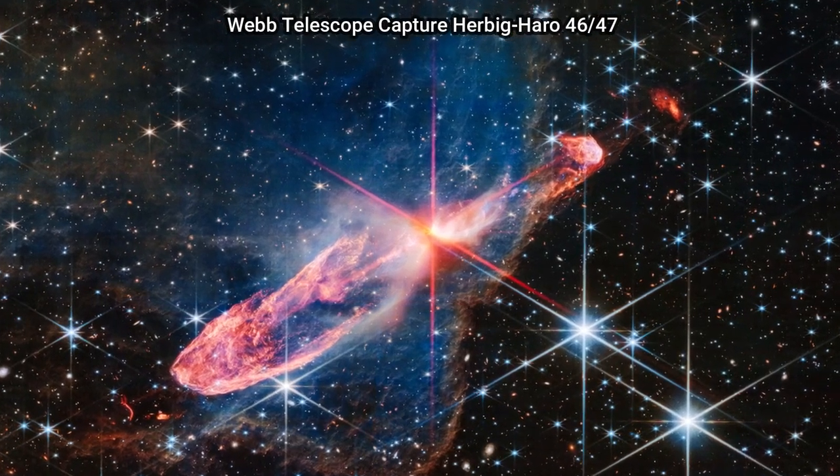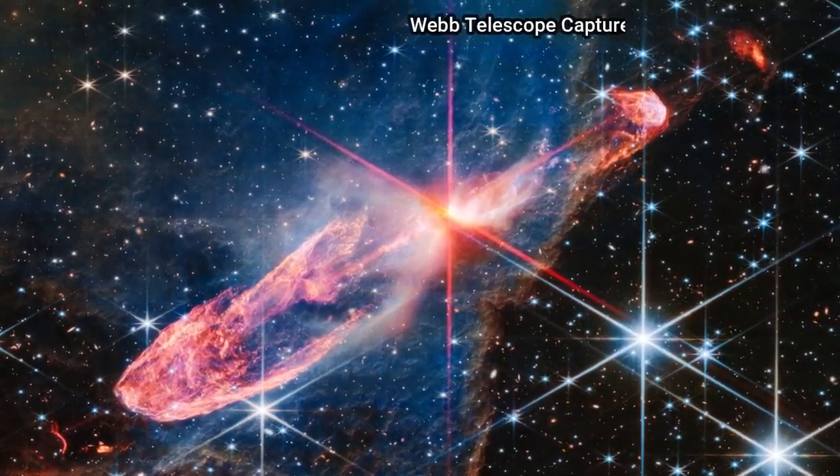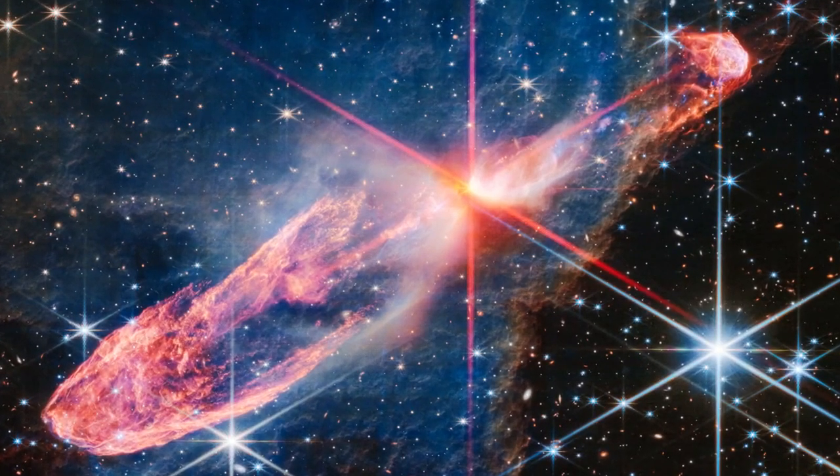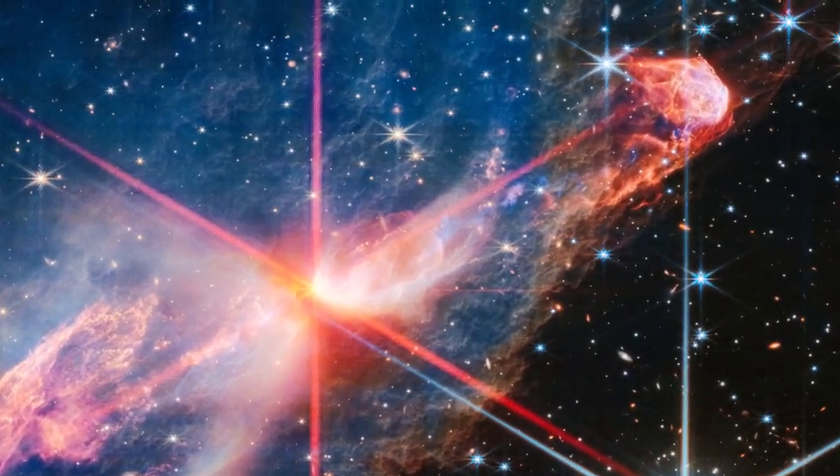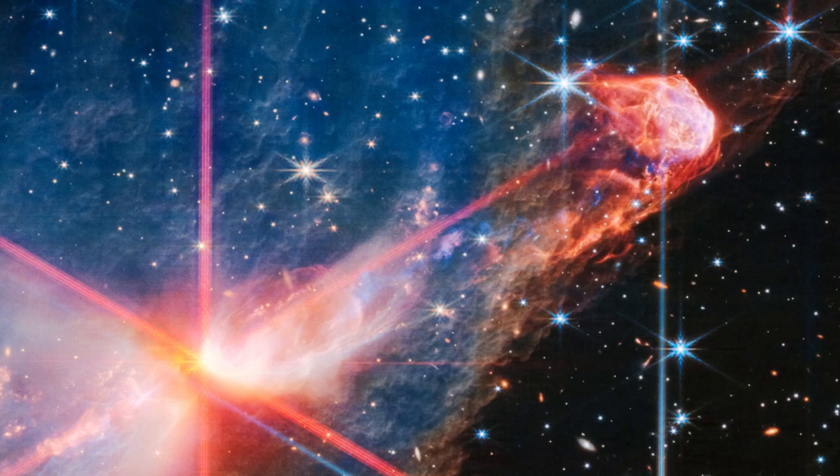NASA's James Webb Space Telescope has captured a tightly bound pair of actively forming stars, known as Herbig-Haro 4647, in high resolution near-infrared light. Look for them at the center of the red diffraction spikes, appearing as an orange-white splotch.